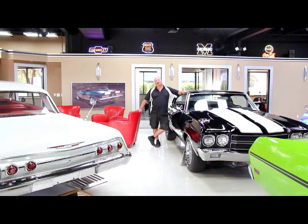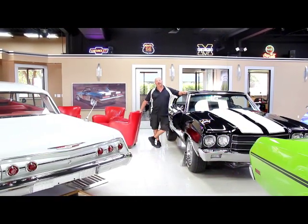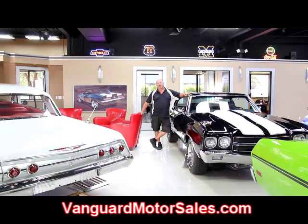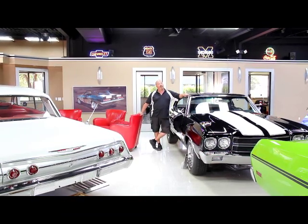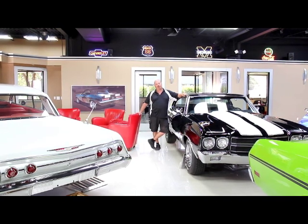If you'd like to know the reserve price on eBay for our cars, go to our website at VanguardMotorsales.com. The price you see on our website is the reserve price on eBay, and we can end the auction at any time. You don't have to worry about paying too much for the car.